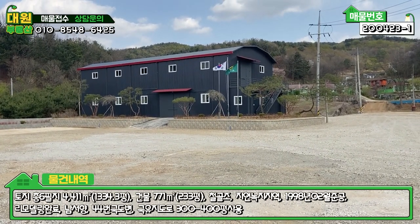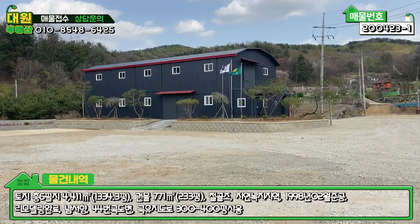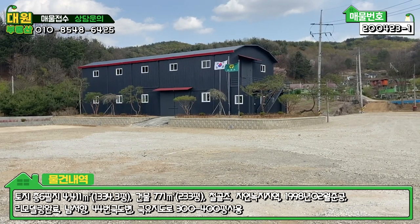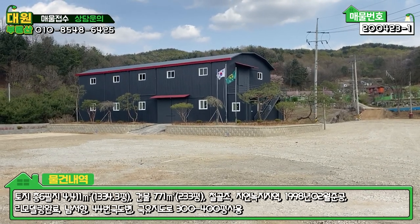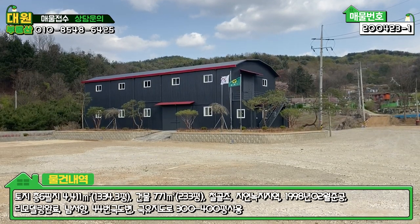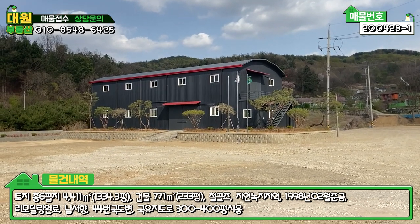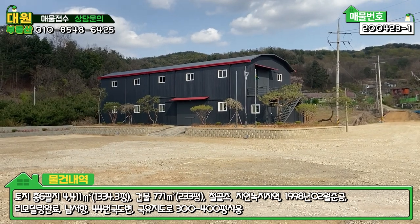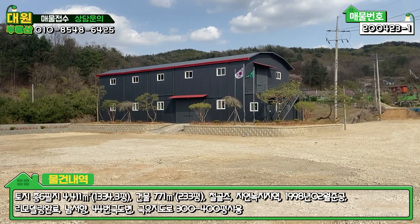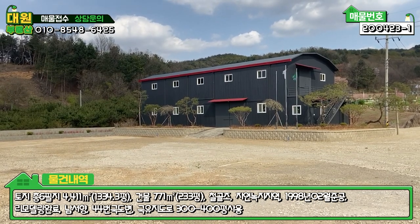오늘 소개시켜 드린 매물 잘 보셨는지 모르겠네요. 넓은 토지와 새 건물 같은 창고, 그리고 국도에서 바로 진입할 수 있다는 부분 참고하시면 될 것 같고요. 입지나 이런 것들을 최대한 자세하게 촬영해서 보여드렸는데 만족하셨을지는 모르겠네요. 어쨌든 오늘 소개시켜 드린 매물 잘 보셨다면 구독, 좋아요 부탁드리고요. 항상 감사드리고 다음 매물 촬영 때 찾아뵙도록 하겠습니다. 감사합니다.